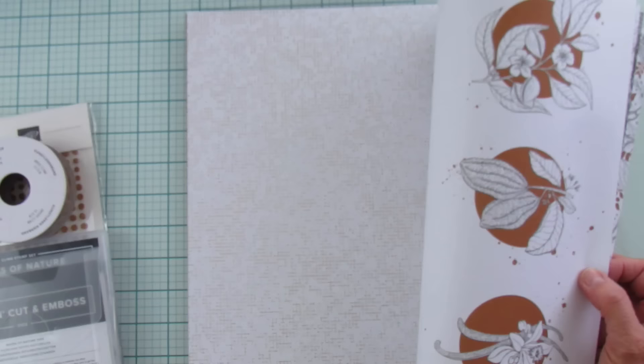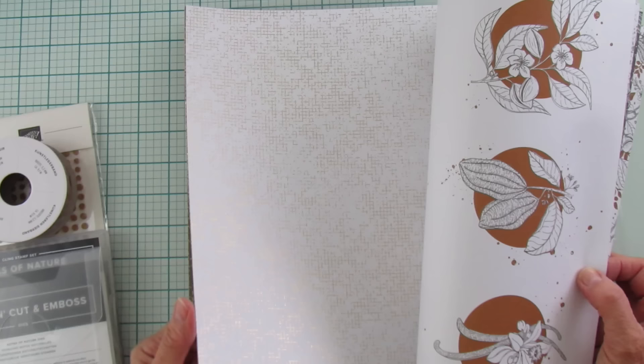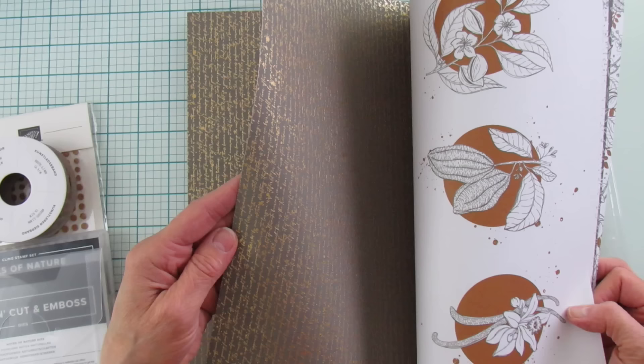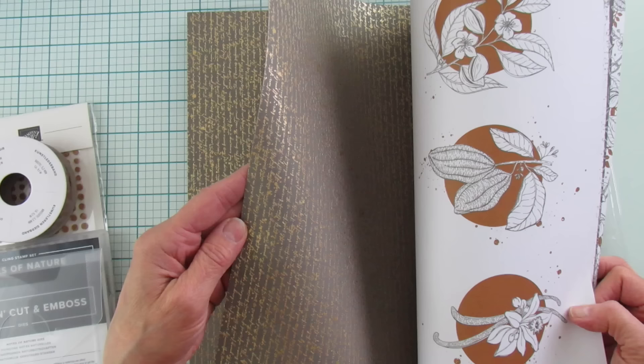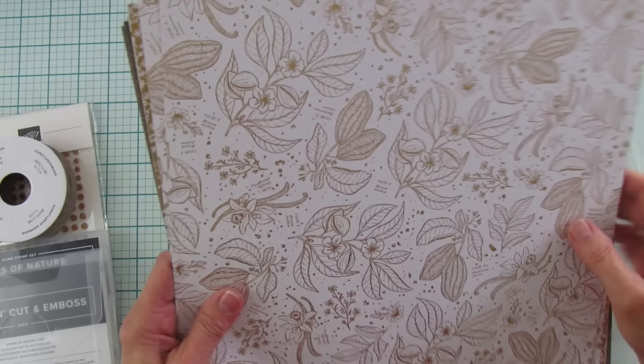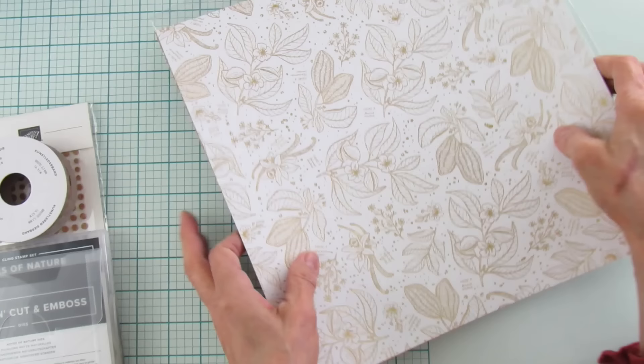You can cut those out and just use them on the front of a card. And look at this one — it's gold foiled and it's all writing. I can't make out what it says, but if you can read it let me know. And then this one is great for masculine too — really good for masculine. That is that set.